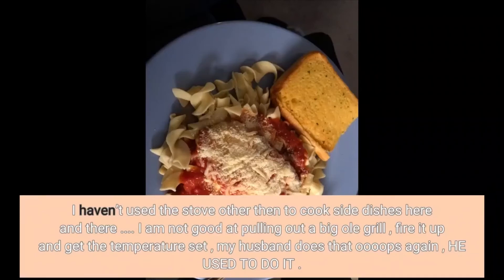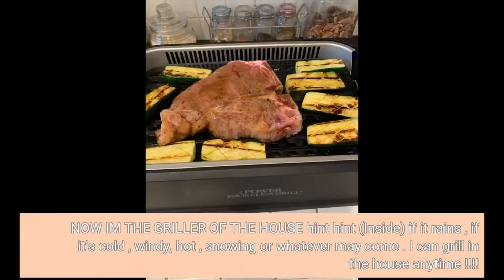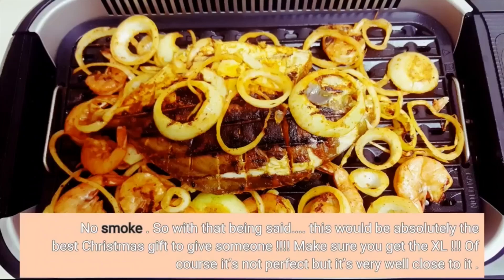I haven't used the stove other than to cook side dishes here and there. I am not good at pulling out a big old grill and firing it up — my husband used to do that. Now I am the griller of the house. Inside, if it rains, if it's cold, windy, hot, snowing, or whatever may come — I can grill in the house anytime. No smoke. This would be absolutely the best Christmas gift to give someone. Make sure you get the XL. Of course it's not perfect, but it's very well close to it.